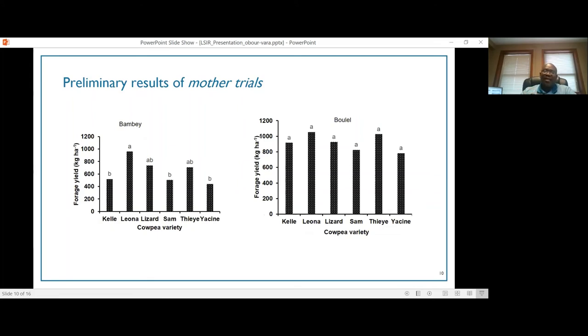We are still compiling data from this season, but I would like to share some preliminary results. The graph on my left shows forage yields from cowpea varieties in Bambay. The last bar is Yacine, which is the older variety. As you can see, yields of most of the new varieties were greater than Yacine. When looking at another location, even though we did not see any significant difference in forage yield between treatments, Yacine still produced the lowest yield compared to the other varieties.